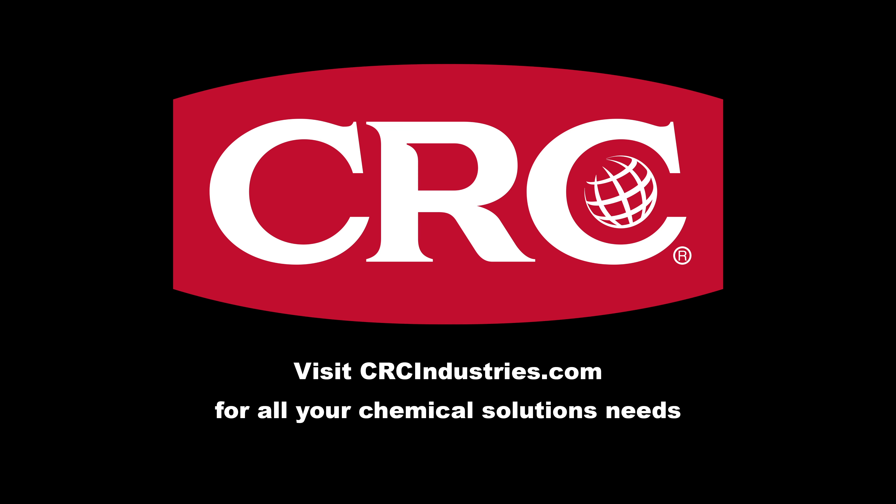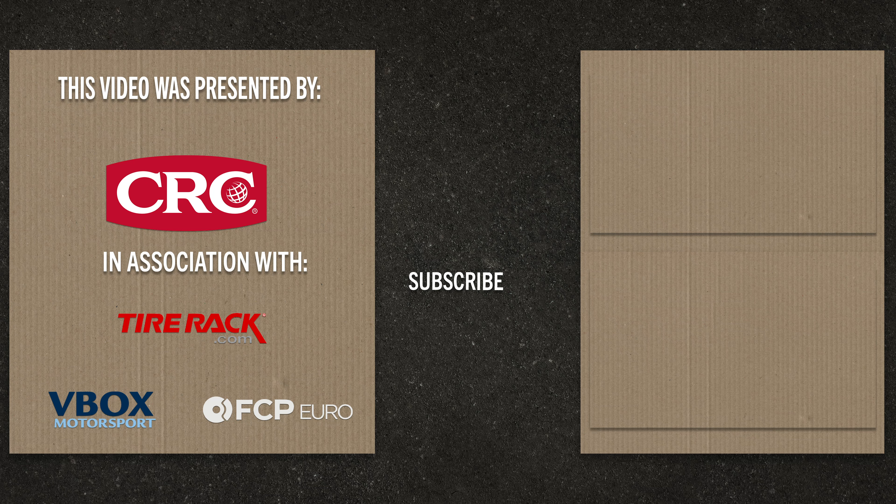Support brands who support grassroots motorsports. Get your chemical solutions from CRC Industries. To learn more, visit crcindustries.com. Want to see more content like this? Make sure to hit that subscribe button and like this video. And for more information, visit us online at grassrootsmotorsports.com.